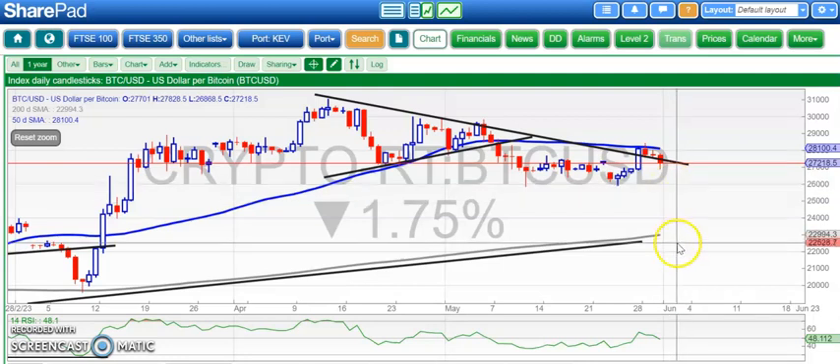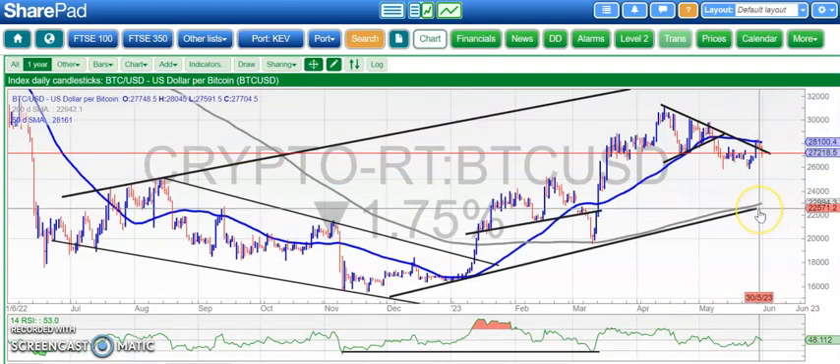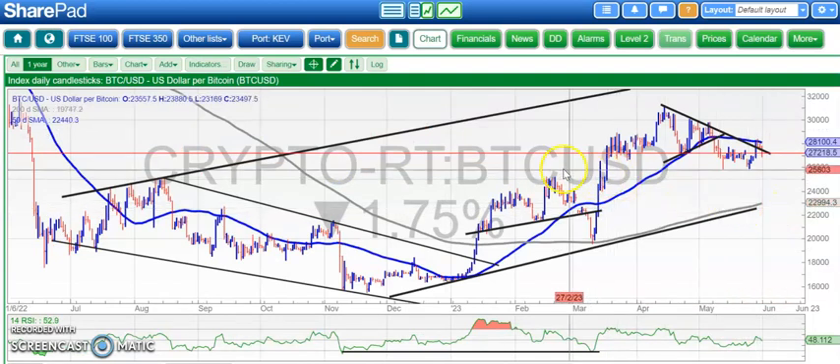Worst case scenario is that we have to go back down to the bottom of that rising trend channel from this time last year at 22,000. But hopefully this market is still strong enough to resist that scenario.